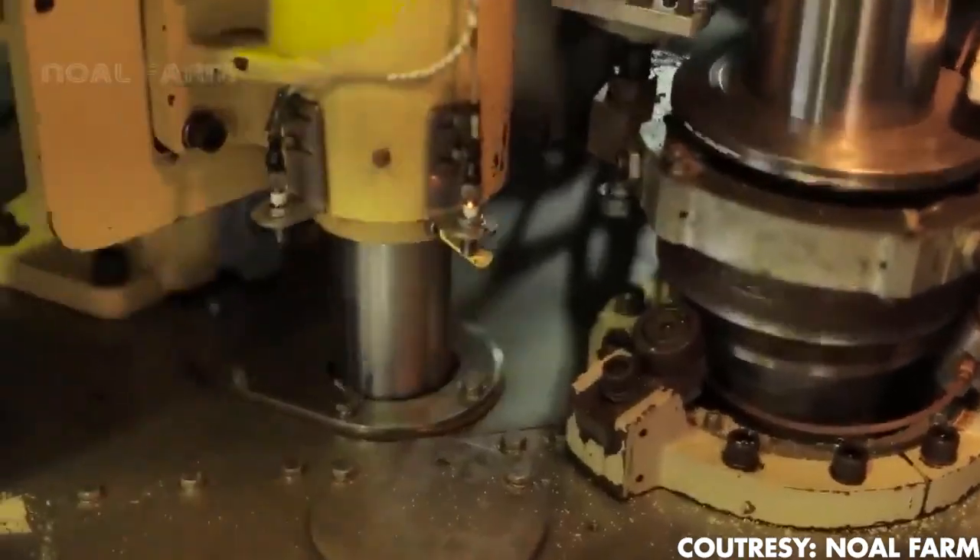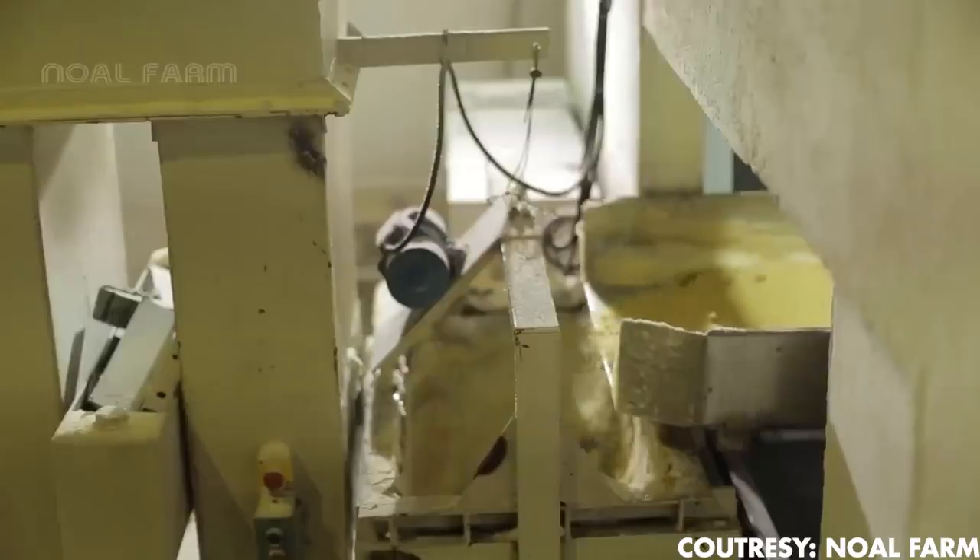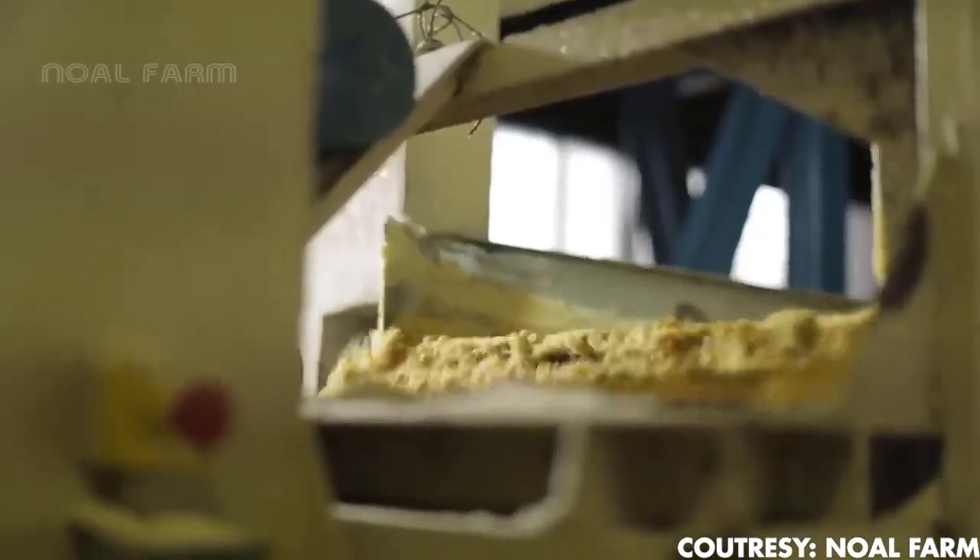Rather than being discarded, the mud undergoes further processing. Workers filter the residue to extract any remaining sugar, and the leftover mud is repurposed as fertilizer for the very cane fields from where it originated.